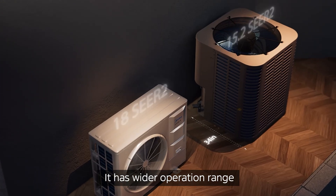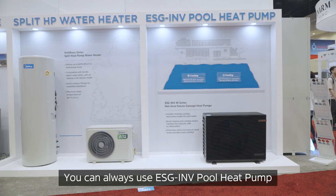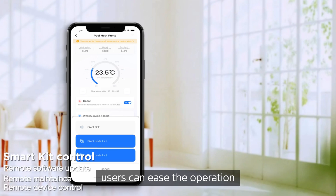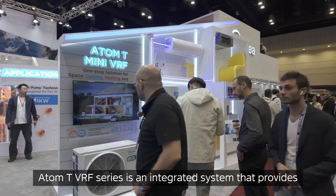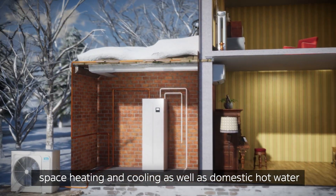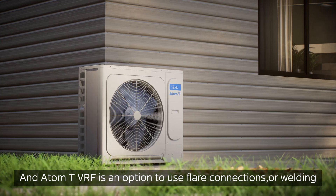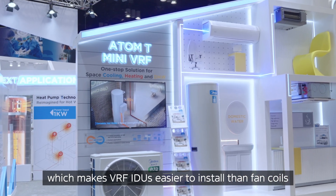It has a wider operation range, higher efficiency, and more flexible usage in different scenarios. You can always use the ESG Invert Pro Heat Pump to adjust the temperature for your swimming pool. With the app control and IoT function, users can ease the operation and reduce equipment maintenance cost. AtomT VRF Series is an integrated system that provides space heating and cooling as well as domestic hot water. Compared with hydronic fan coils, VRF indoor can cool the space in a short time. AtomT VRF is an option to use flare connections or welding, which makes VRF indoors easier to install than fan coils.